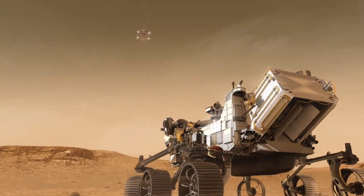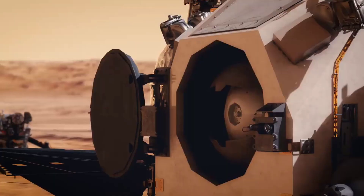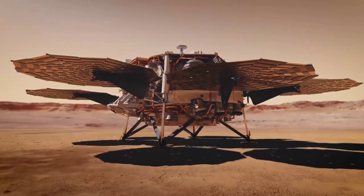The Perseverance rover is powered by solar panels, which allows it to operate for extended periods on the planet's surface. The rover is designed to operate for at least one Martian year, which is roughly equivalent to two Earth years.